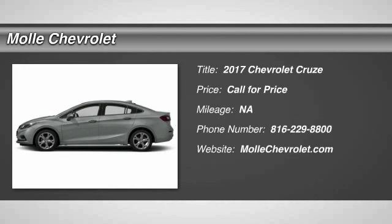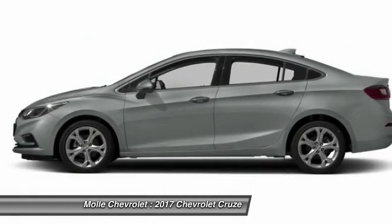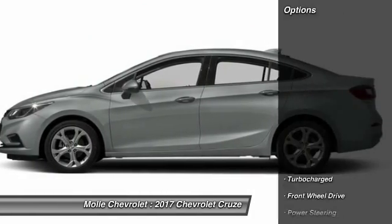2017 Cruze. The Cruze Blueprint calls for more than you'd expect. Here are some of this vehicle's great options.